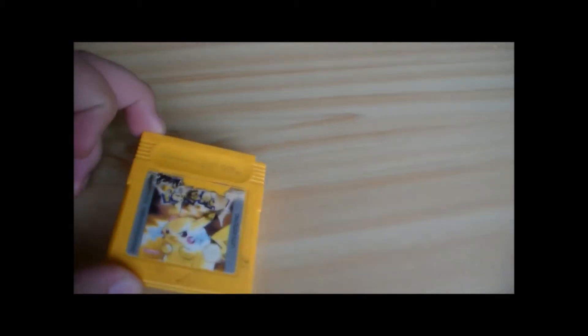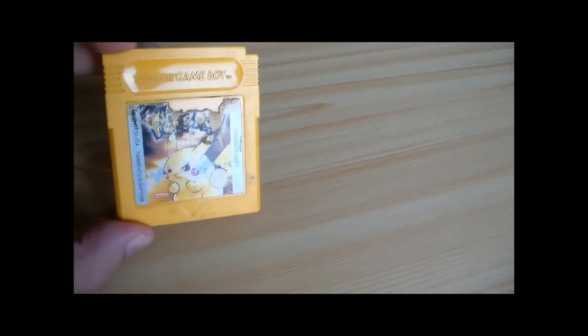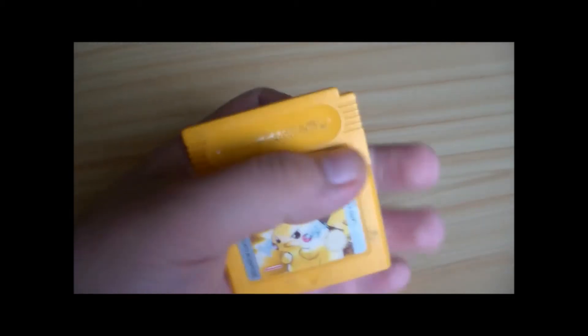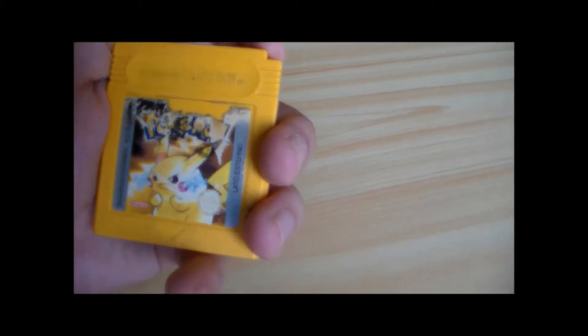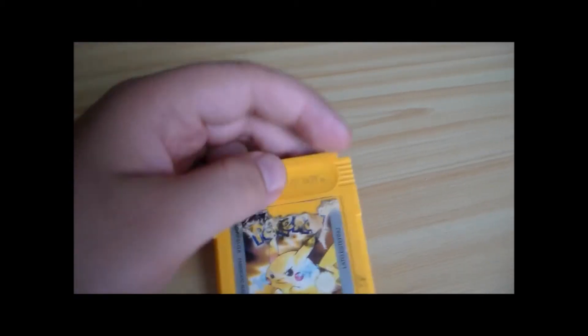L'anime fu lanciato un po' prima del gioco. Vedendo il successo dell'anime — di Ash, di Pikachu, del Team Rocket — gli sviluppatori Nintendo ebbero la grandissima idea di creare un Pokémon ispirato alla storia: tu che parti con Pikachu, che puoi catturare i tre starter — Charmander, Squirtle, Bulbasaur — e che affronti il Team Rocket formato da Jessie, James e Meowth, non come Team Rocket generico degli altri giochi.